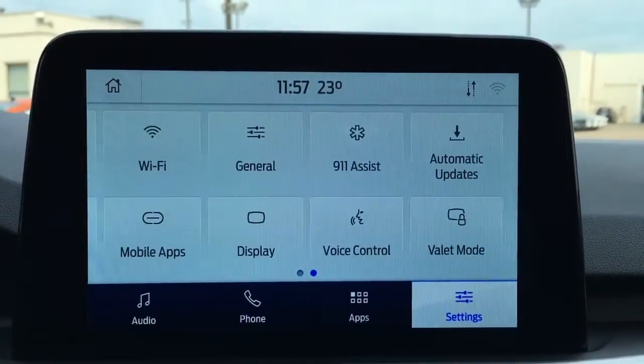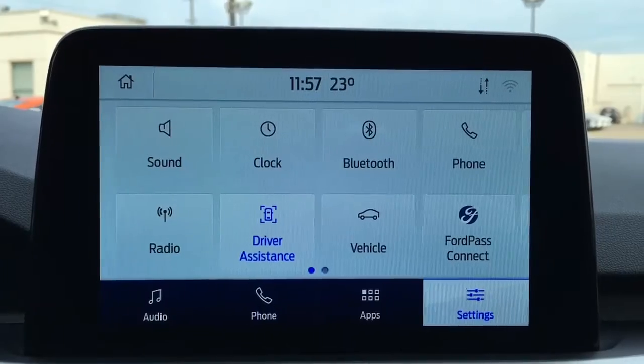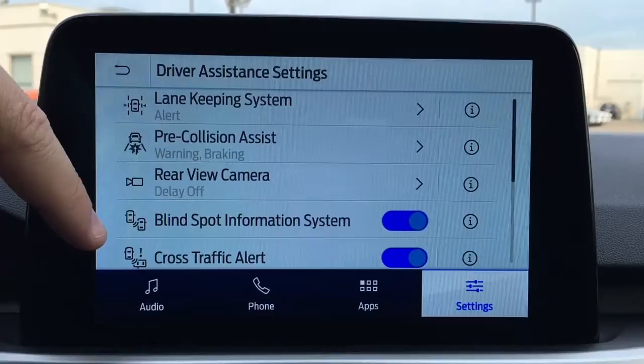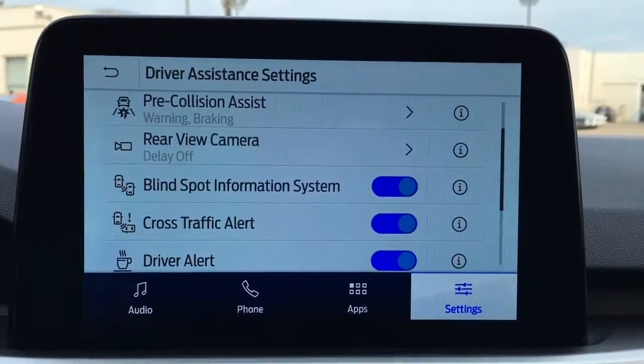It has driver assistance features for 2020, including lane-keeping system, pre-collision assist, backup camera, blind spot information, cross-traffic alert, and more.